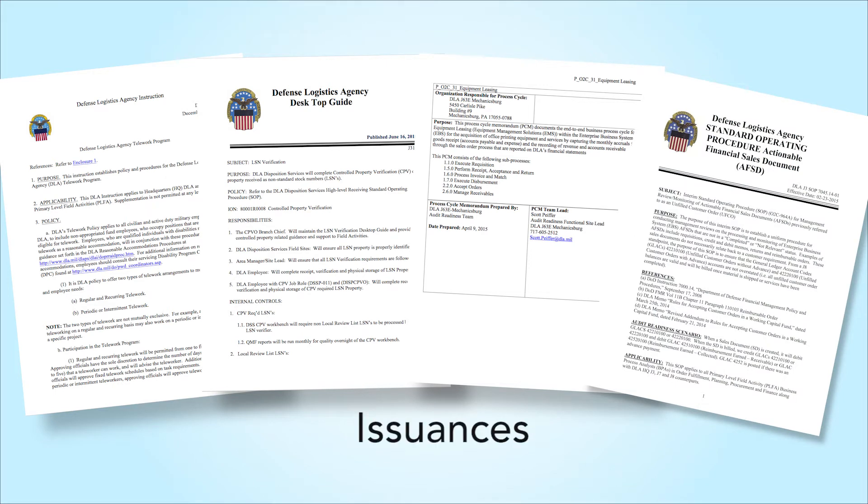We call these documents issuances because a DLA official issues them, and you must follow them. There are hundreds of issuances, and while you are not expected to know all of them, you are expected to know how to find the necessary resources.